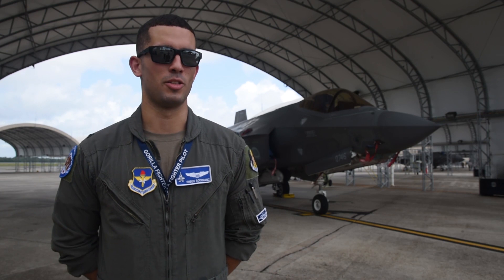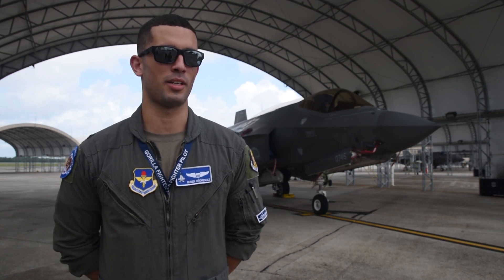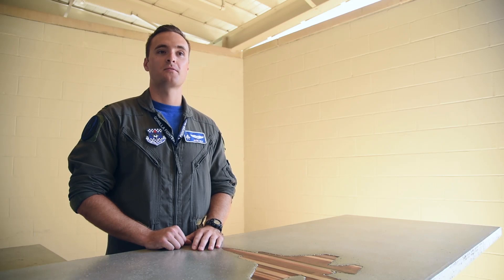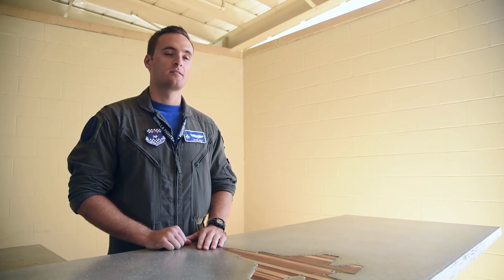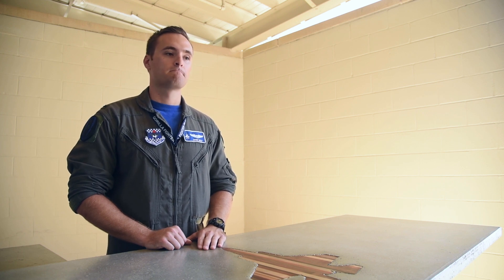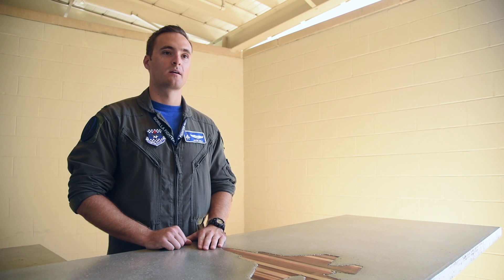The fighter pilot mantra is you'll be good enough — just good enough to where you think you're comfortable — and then they'll send you off to the next upgrade or to the next task. I think the F-35 is the absolute best fighter you can be in right now. The community is awesome. We're a young community, we're growing fast, and all the instructors we have are very experienced. I'm excited for what the future holds for the F-35.